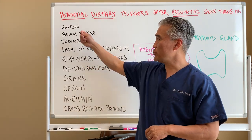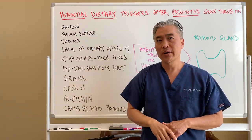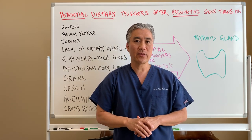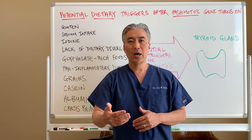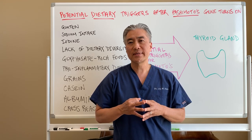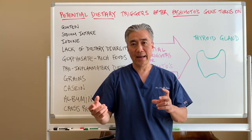Grains — not just gluten-containing grains, but all grains — can cross-react to gluten. Therefore, sometimes a patient will go to a completely grain-free diet rather than just a gluten-free diet. For example, gluten-free grains might be rice, quinoa, or millet. However, some of the dietary proteins in those grains look very similar in their amino acid sequencing to gluten, so they cross-react.